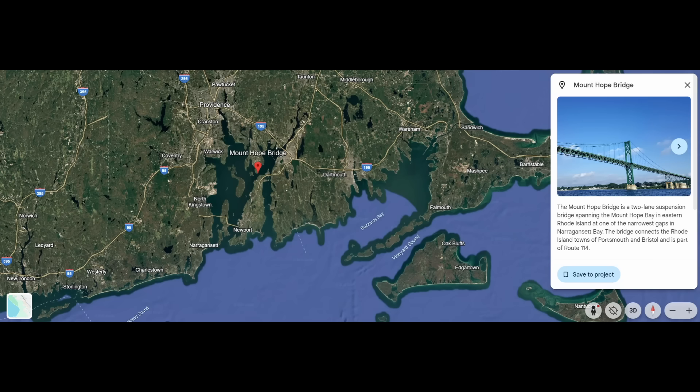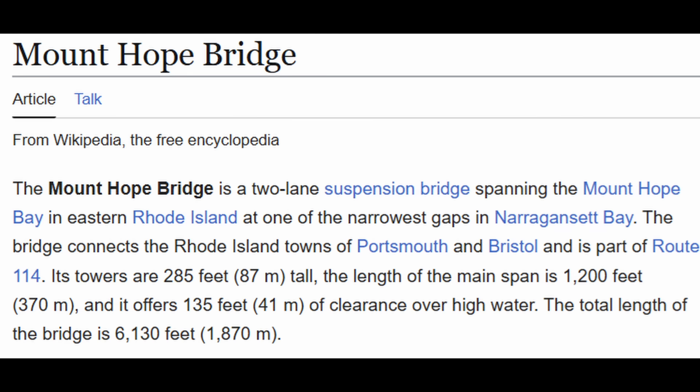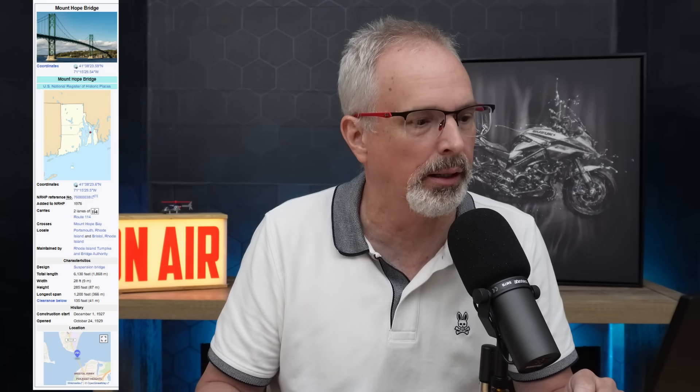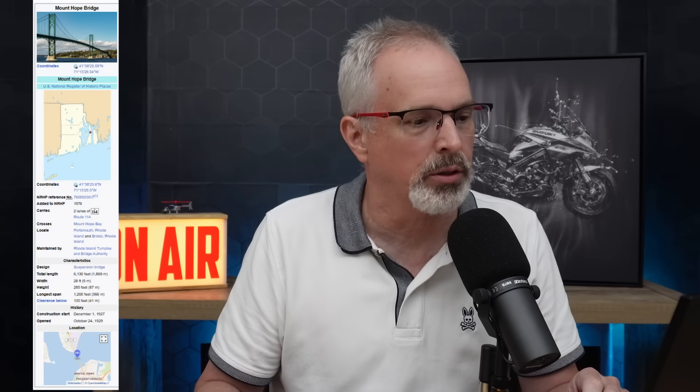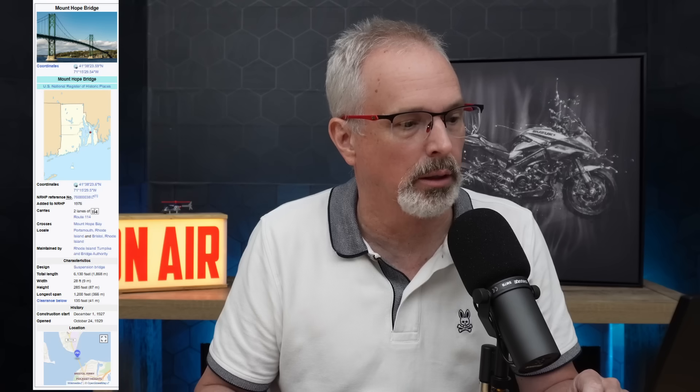This is the location I'm referring to — the Mount Hope Bridge. It's a suspension bridge spanning the Mount Hope Bay in eastern Rhode Island, at one of the narrowest gaps in the Narragansett Bay. It connects the Rhode Island towns of Portsmouth and Bristol. The bridge was completed in 1929, with a total length of 6,138 feet, a width of 28 feet, and it's a pretty high bridge at 285 feet.